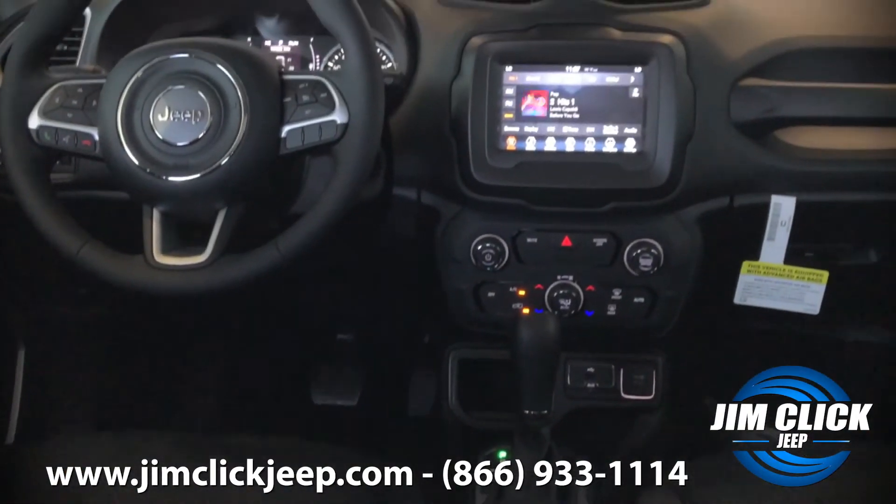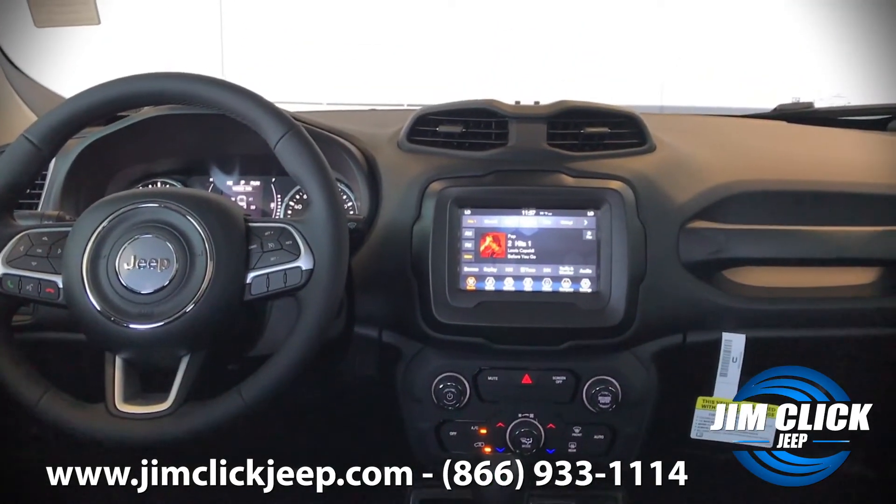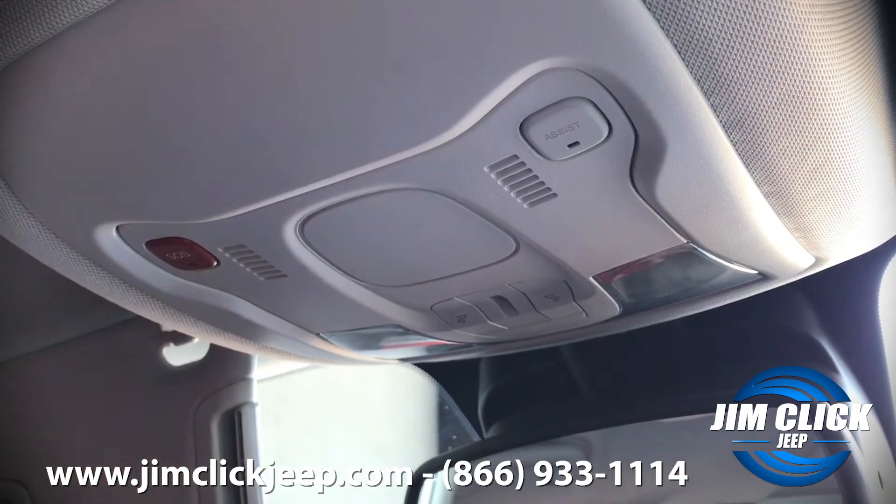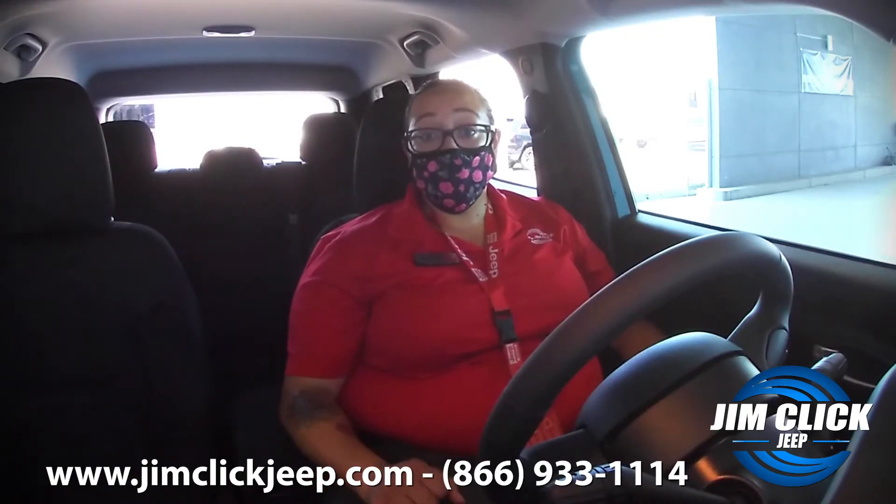The second thing that I love about this vehicle is that it has an SOS button. I can actually push that whenever I need help with a flat tire or if I need some emergency services.